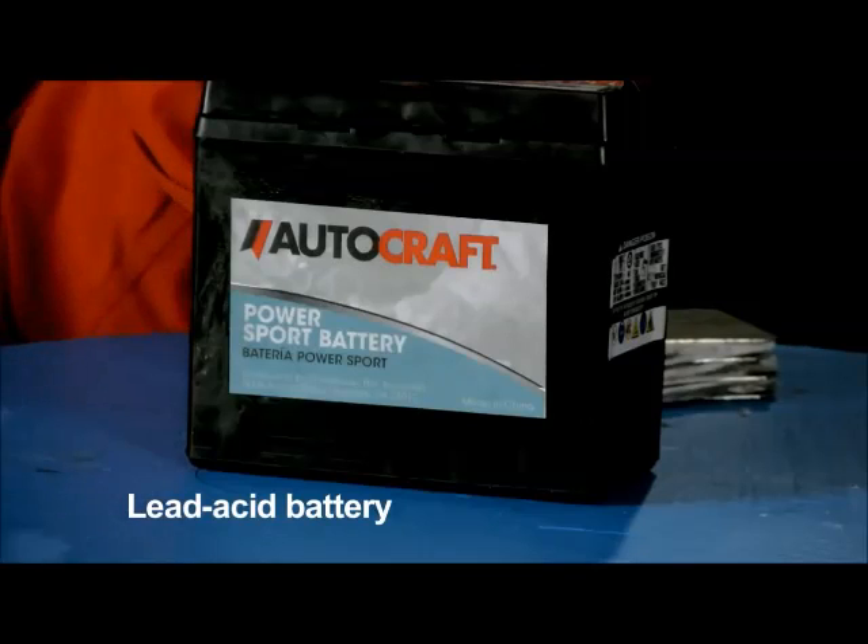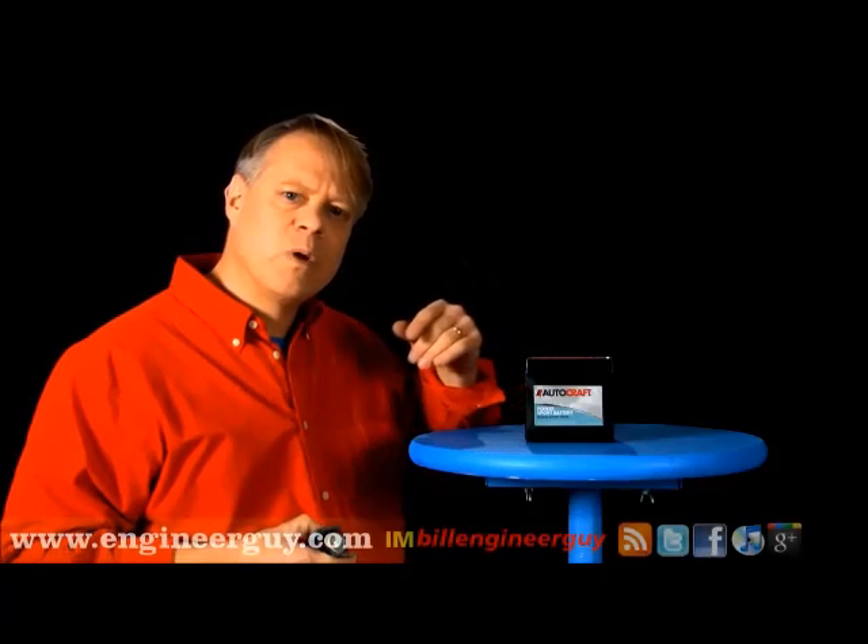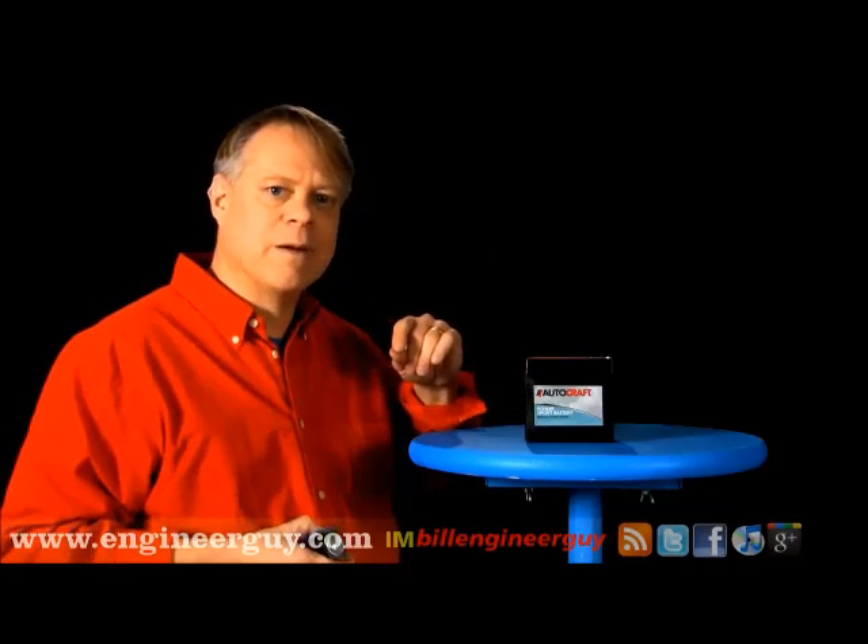Now I know it seems a clunky, old fashioned thing — it was invented in the 19th century — but it still makes our world move by starting our cars, motorcycles, and trucks. No wonder it's the best selling battery.